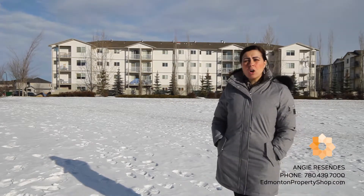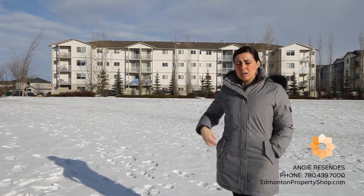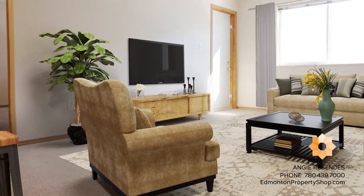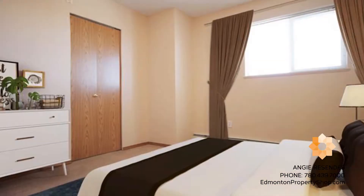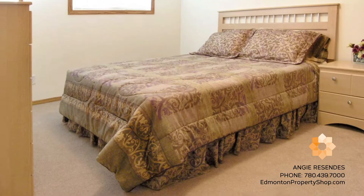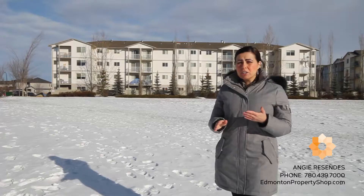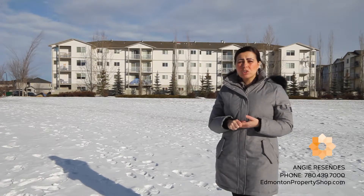It offers an open plan concept with a large kitchen, plenty of room for a center island, looking over the living area. Bedrooms are a great size and can easily accommodate a double and queen bed. You also have a super-sized laundry area, and all kitchen appliances are included, plus a washer and dryer.